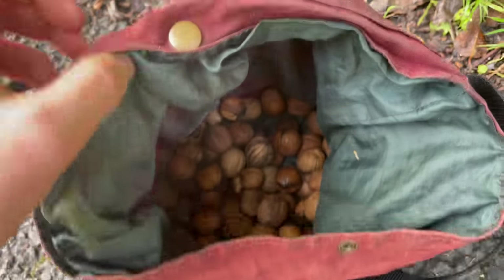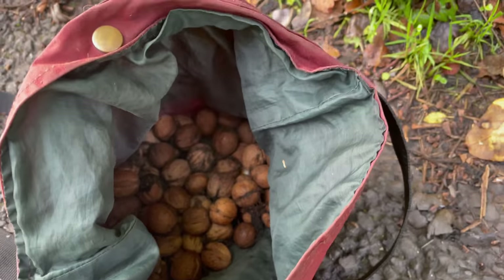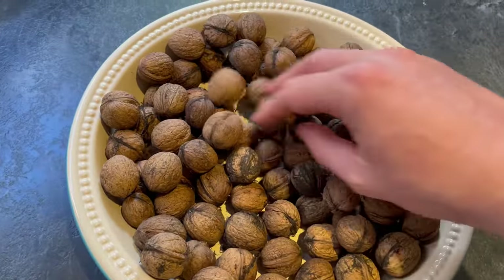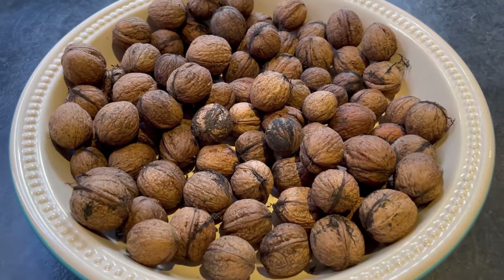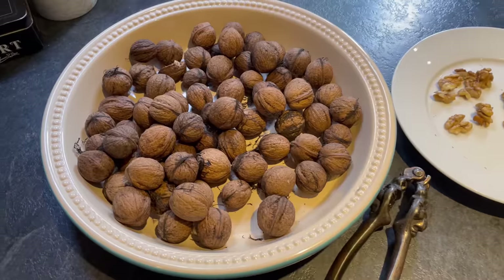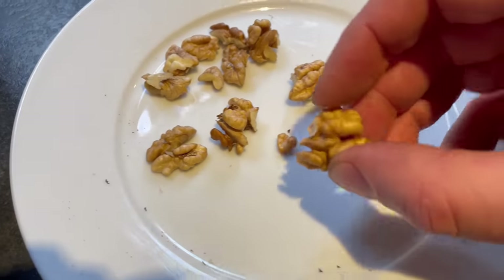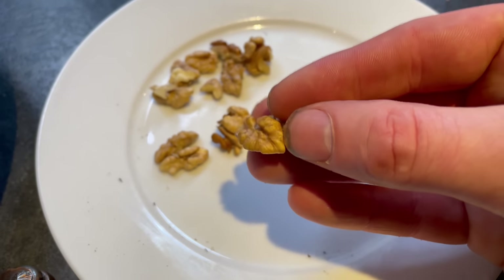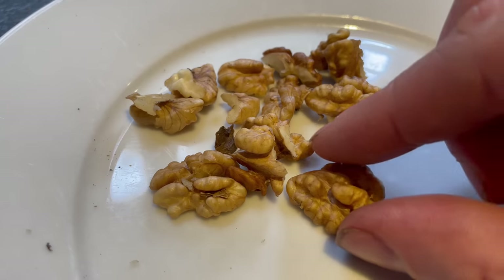I'm collecting these walnuts the day after a storm, so they've all been shaken out of the tree. I usually wait until the nut casings have fallen to the ground — you do have to be lucky to beat the squirrels, as walnuts are probably their favorite nut. I'll collect a good amount, take them home, and leave them to dry for a few days to a week. Then you can eat them raw or roasted. I usually look for walnuts along roadsides and in country parks. They're really good for you — very high in omega-3 and protein.